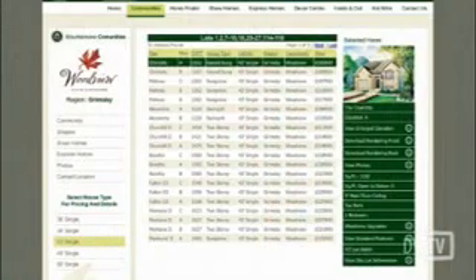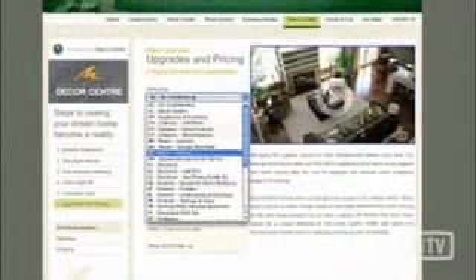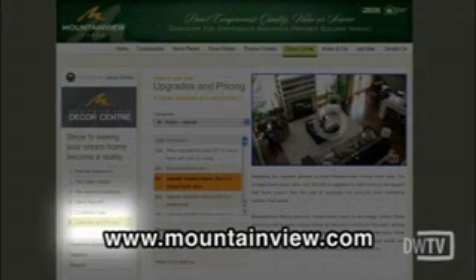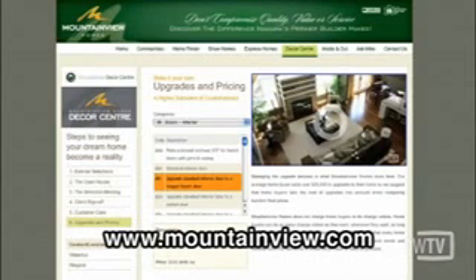I think that's great because I love to do my research online, and having the prices there means I know I'm paying the same as everybody else. If someone wants more information or wants to go to the website to look at pricing, how do they do that? Go to www.MountainViewHomes.com, click on the Decor Center tab, click on Upgrades and Pricing, and you'll see all the numbers right there. Thank you so much, that's great information. I'm Mariel Bradley — we've been talking about customization and upgrades, and you've been watching Daily Web TV.